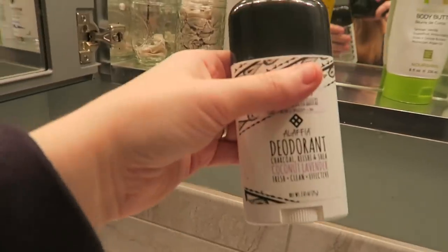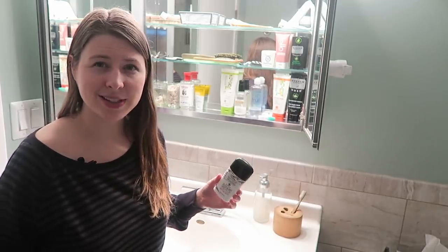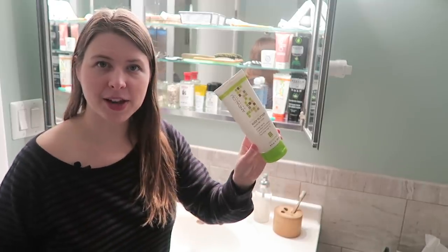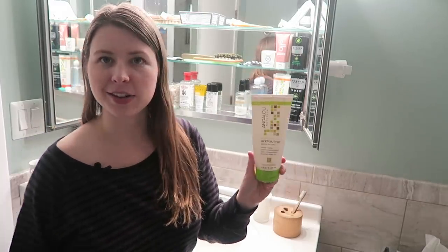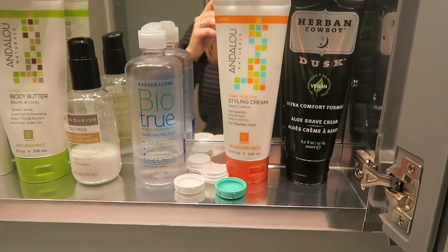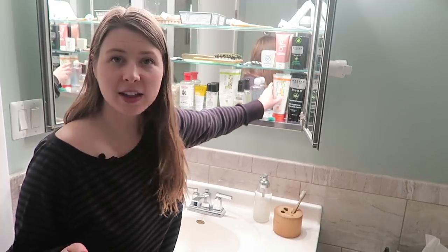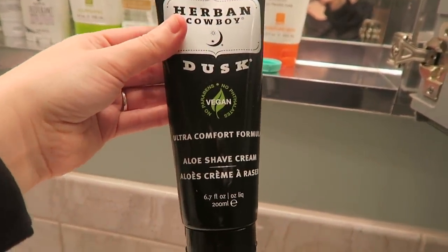I have my deodorant here — this is the Alafia deodorant. I was using Schmidt's for a long time but noticed a little staining on my clothes, and this one hasn't had that problem even though I really like Schmidt's too. We just have some body butter or hand lotion from Andalou Naturals — a vanilla one we bought on clearance at TJ Maxx, and it's so good. Jake has a basic face lotion from Trader Joe's, contact solution, hair styling cream also from Andalou Naturals, and shave cream from Urban Cowboy, which is an all-vegan line.